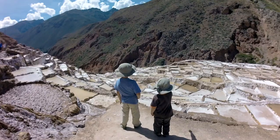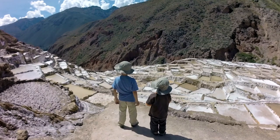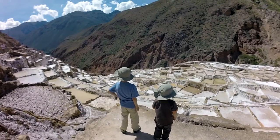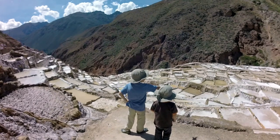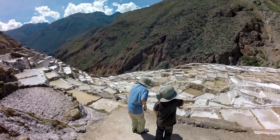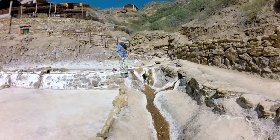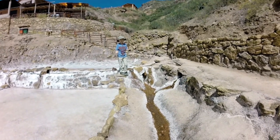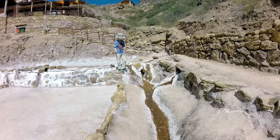The altitude had knocked the wind out of us a bit — at least that's what we thought was causing our problems. It turns out that some bad empanadas we had eaten for breakfast had caught up with us. We did our best to take in the incredible views, but we soon made our way back to the van to try our hand at visiting nearby Moray.